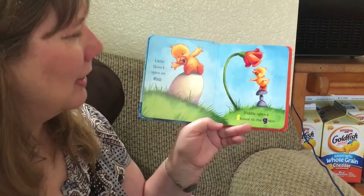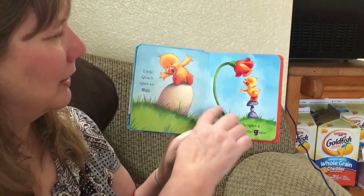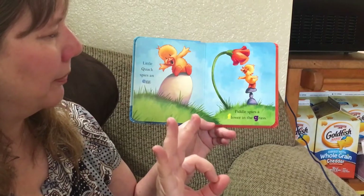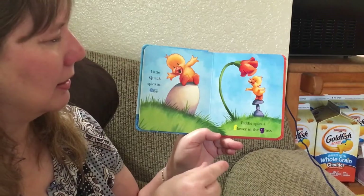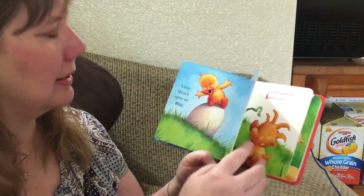Piddle spies a flower in the grass. There's the flower — that starts with the letter F. F. And in the grass starts with G. Grass. Sometimes G says g, and sometimes it says j.